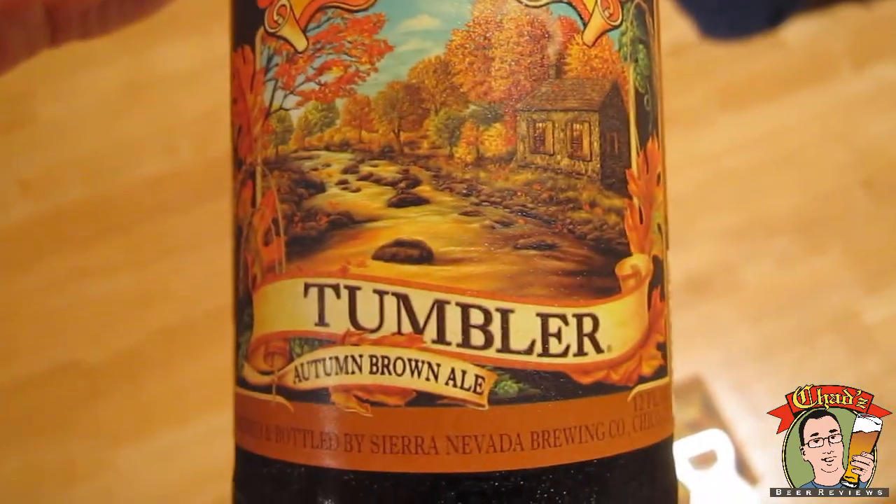Hey, welcome to another episode of Chad's Beer Reviews. This is the second to last of the All Viewer Request Month. This was requested by Emo Barney, and this is the Sierra Nevada Tumbler Autumn Brown Ale, brewed and bottled by Sierra Nevada Brewing Company in Chico, California.